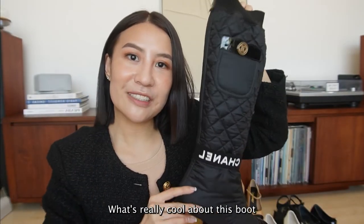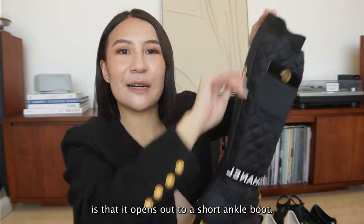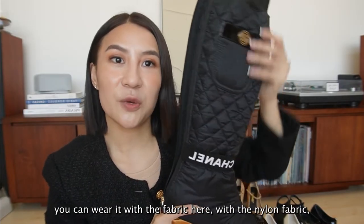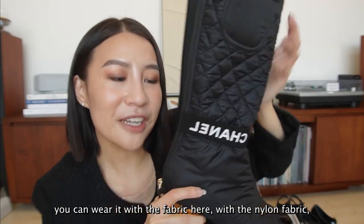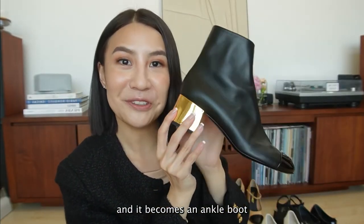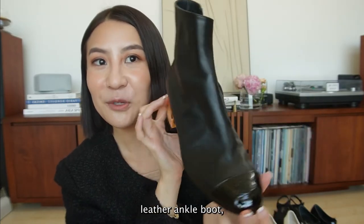What's really cool about this boot is that it opens up to a short ankle boot. If you're going to a cold country, you can wear it with the nylon fabric. Or you can open it and it becomes a leather ankle boot.